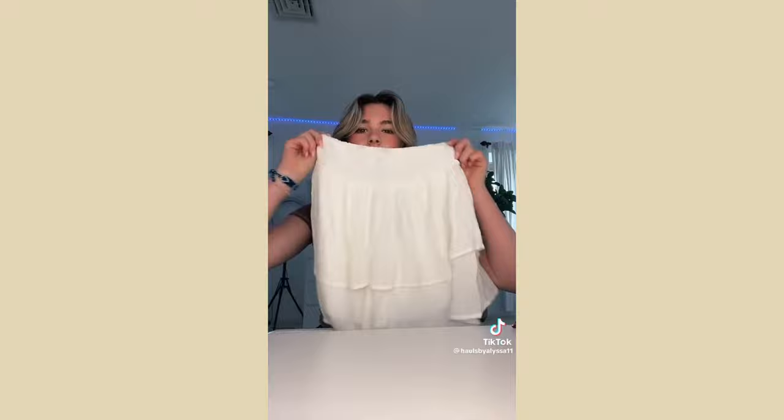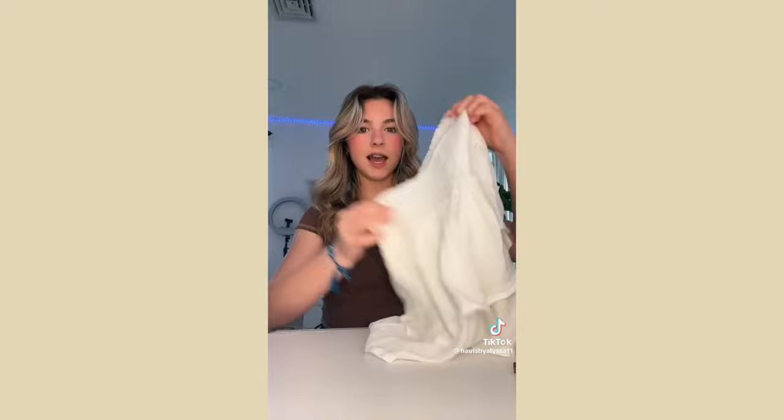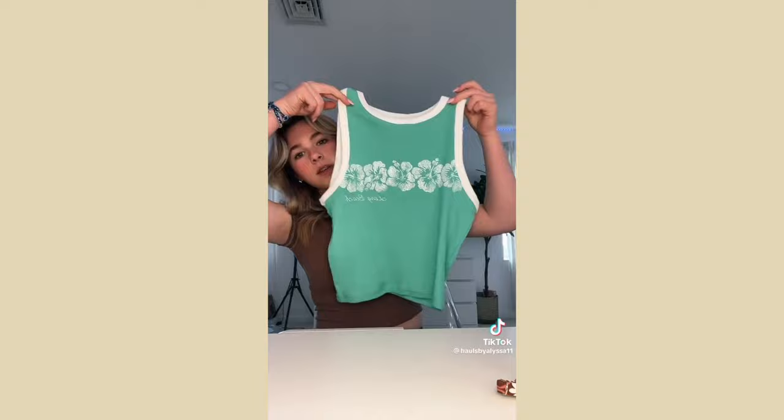I also got this white high-waisted skirt that fits so cute — perfect for summer. Then I got this top I'm obsessed with, it's the cutest top ever, love the color and it just gives summer vibes. I also grabbed some black jeans with rips on the knees.